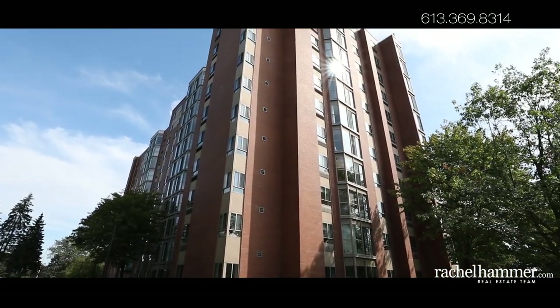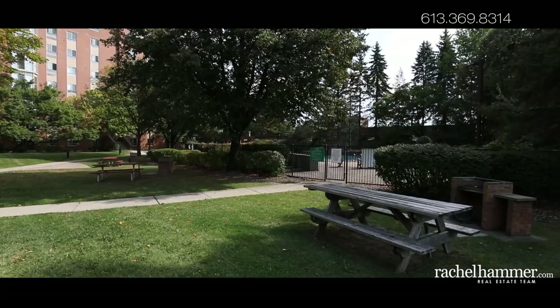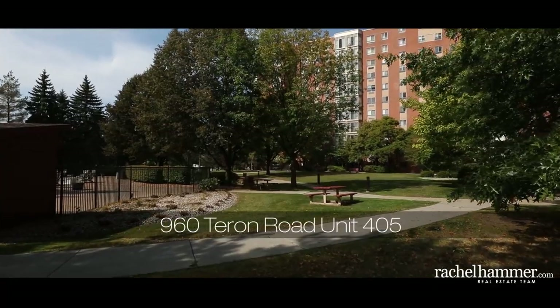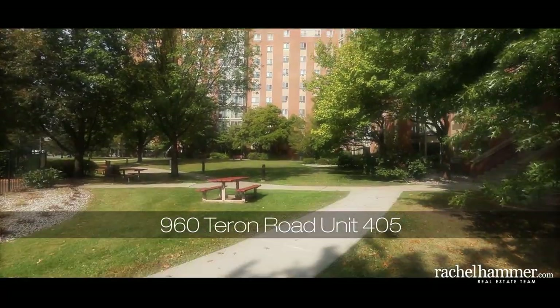The Atriums is a dog-free condo community surrounded by landscaped grounds and mature trees. Public transit, several parks, schools and a library are all within walking distance. Just a short drive away, access all that Kanata Centrum Shopping Centre has to offer. Come see what life is like at the Atriums — book a showing today.